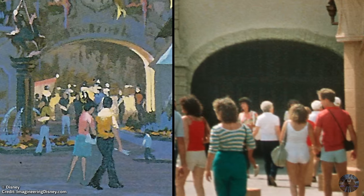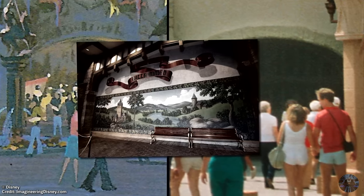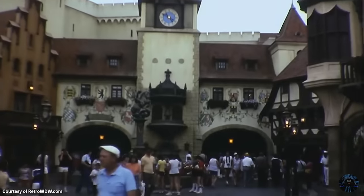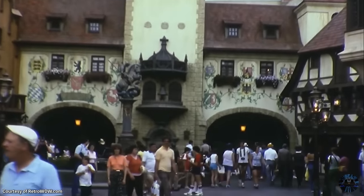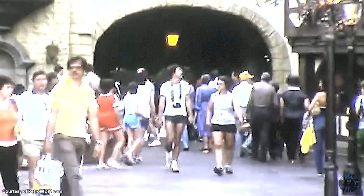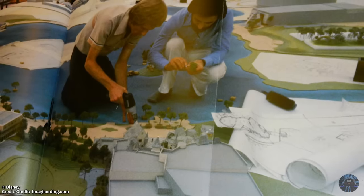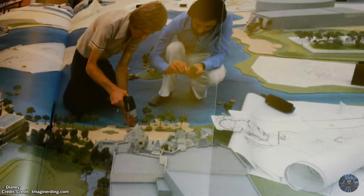The big question has always been just what was in place between the wooden gates in 1982 and the mural in '87. When going over video footage during that period, you can spot a large group of people staring directly at the planned entrance. Brightening up the image shows what looks like a display of some kind — definitely not a mural painted on a wall. Whatever it was, it's believed around 1984 to '85 the Rhine River Cruise was officially shelved.